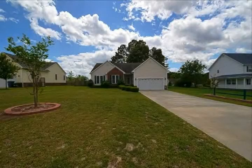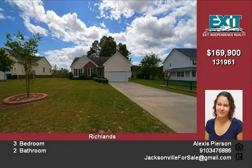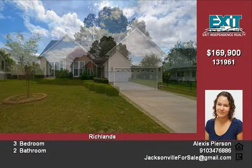This home has over 1,700 square feet in a great location. The hardwood foyer opens up to your living room, formal eating space, and fireplace.